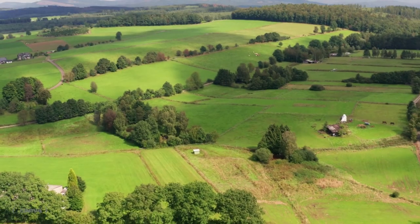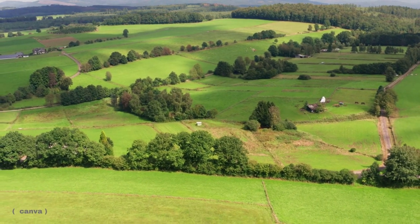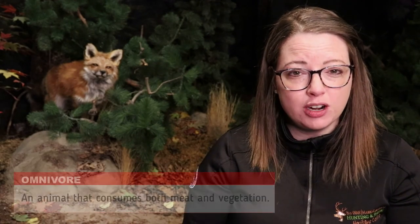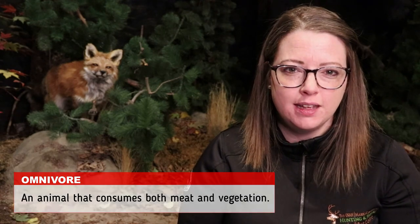Our next question is where do foxes live? Red foxes live in a variety of different habitats and have been known to live fairly close to humans. They prefer meadow habitats and forest edge habitat and those which provide feeding opportunities. Our next question is what do they eat? Red foxes are omnivores and while they will consume berries and plants, they'll primarily consume small rodents.